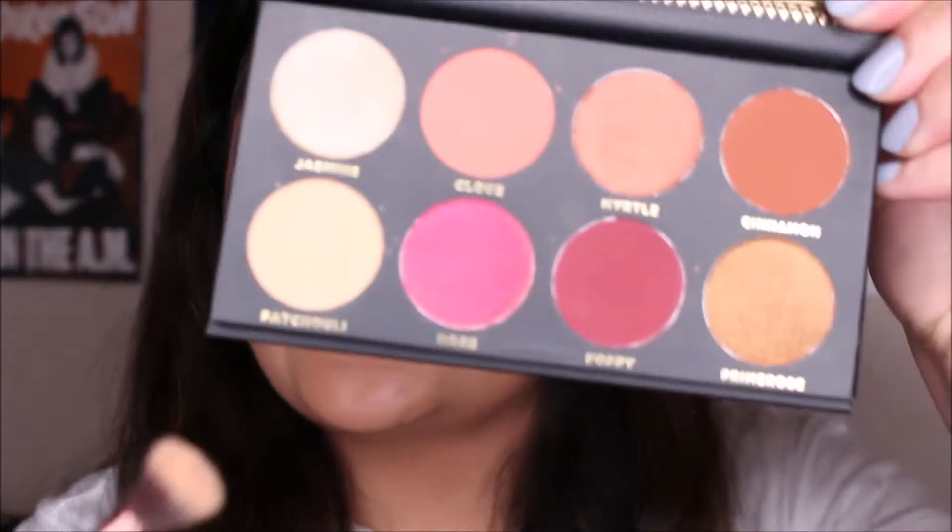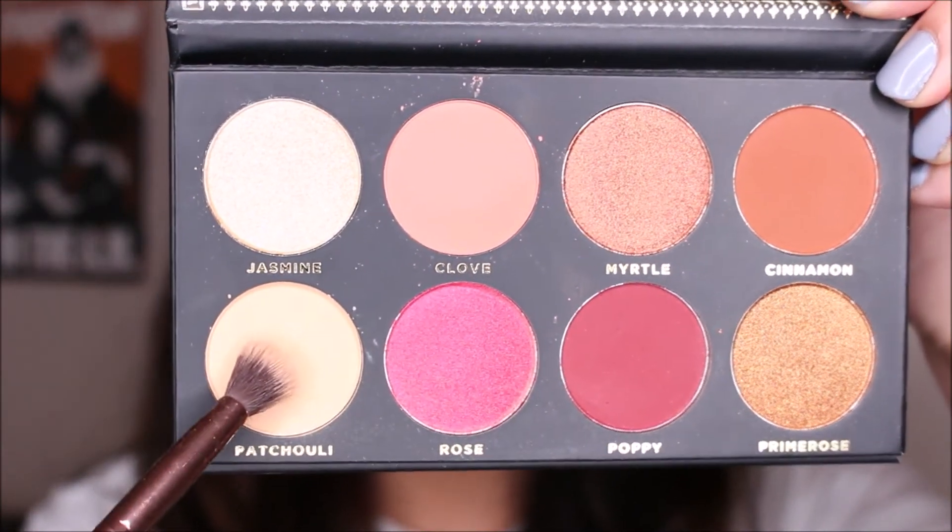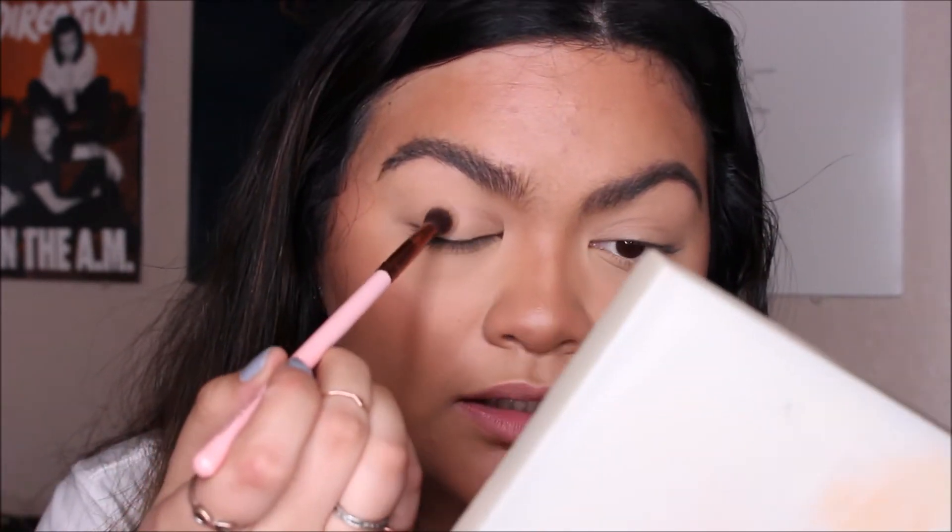I want to jump right into the eyes. I grabbed one of my other Luxie brushes — this is the tapered blending brush. I'm going to take the shade Patchouli right on that brush and take it all over my lid just as a nice base shade.